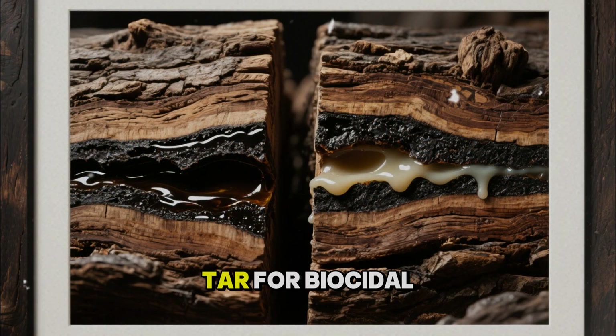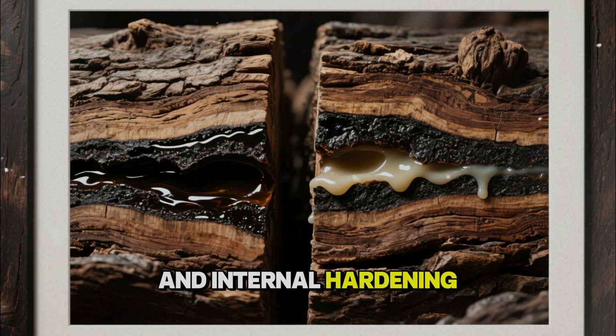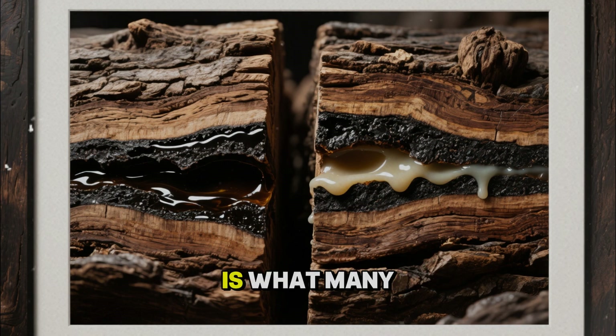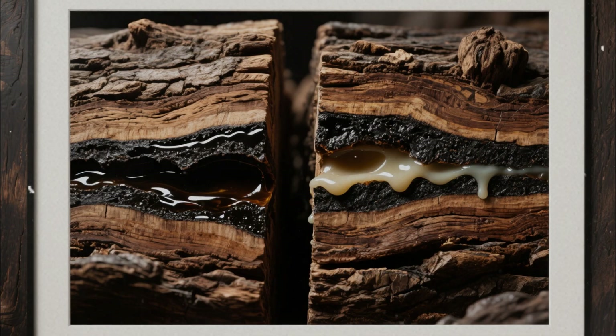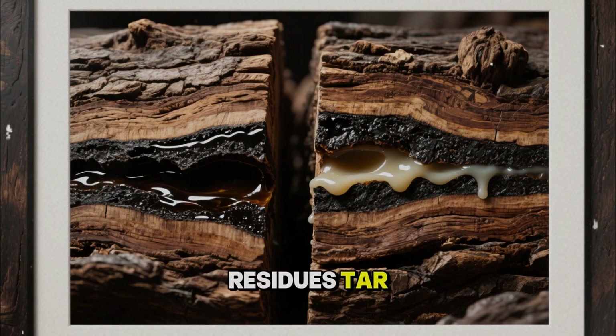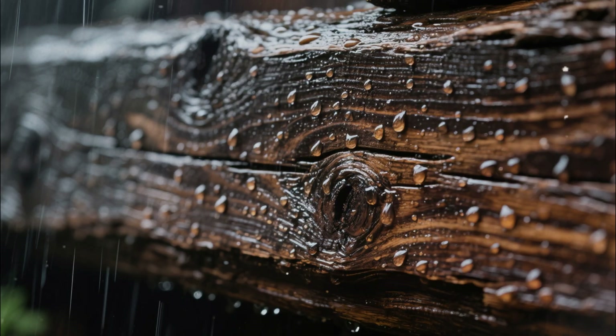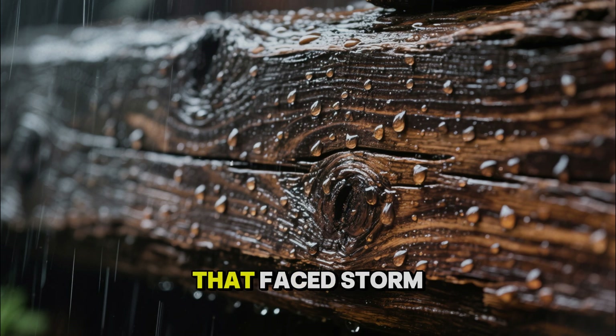This three-part method — tar for biocidal, water-shedding depth; oil for penetration and internal hardening; wax for surface sealing and renewability — is what many modern viewers instinctively think of as that old dark wood look. It is visible in certain medieval repairs where scientists have scraped and analyzed residues: tar, resin, wax, and fillers still present after centuries of weather. It is in the dark, glossy surfaces of ancient beams that have clearly been nourished, not just painted. It is in the survival of outdoor timbers that faced storm after storm, yet remained sound where more recent modern repairs have already failed.